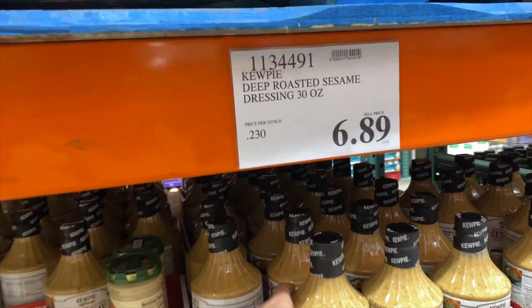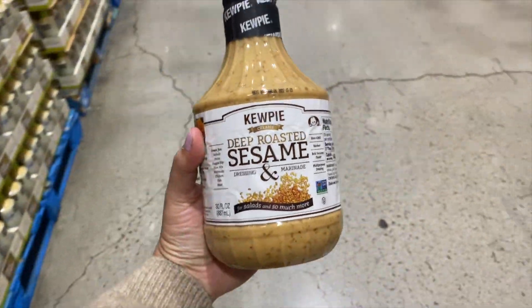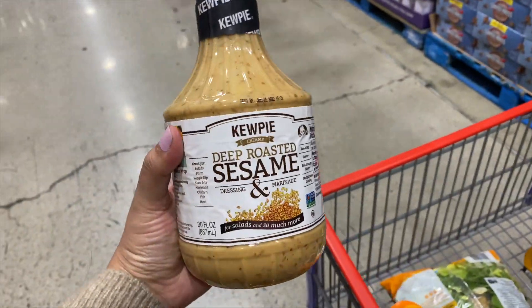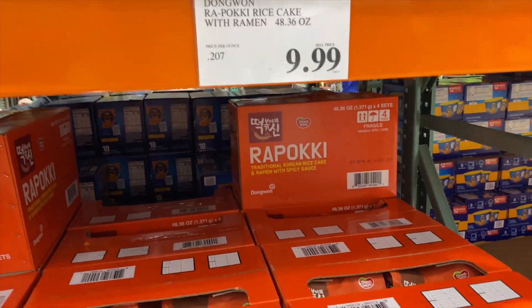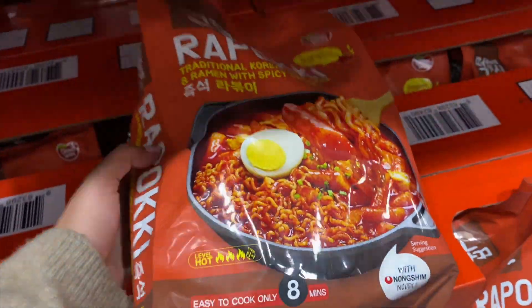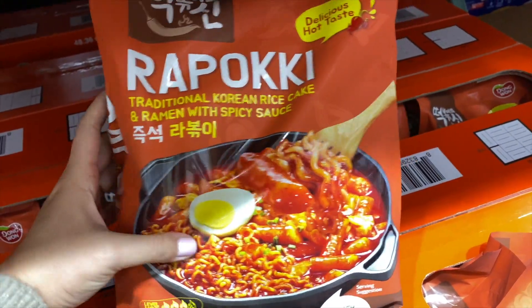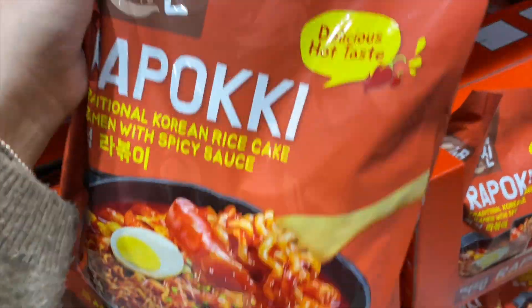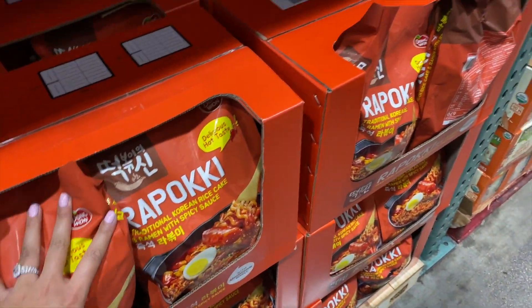One of our favorite dressings is the QP deep roasted sesame dressing — really good, they serve it at a lot of sushi restaurants, Japanese restaurants. And the last time we went to H Mart they were sold out, so they have it here. I was going to get this but this one's bra poke, not tofu. Tteok-bokki is the rice cake, but this one has ramen and sausage. I just want the spicy rice cake, but that's pretty cool — I heard this one's good. We've had that brand before.